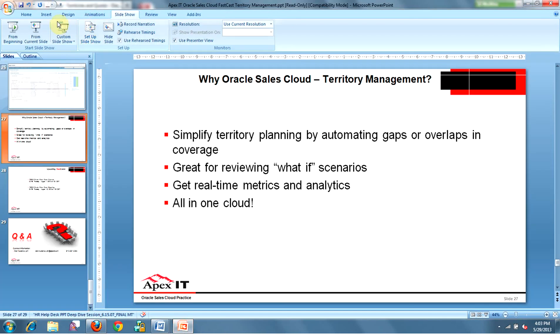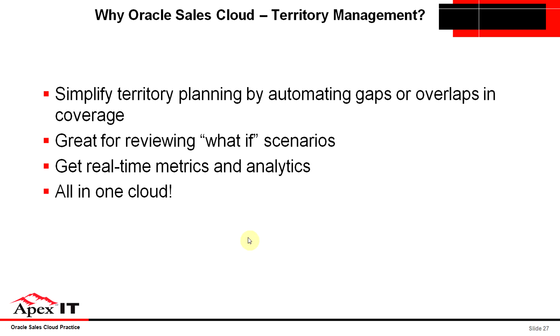To recap, we wanted to focus on a couple of specifics about the Oracle Sales Cloud territory management functionality. Number one, you can build a territory plan developed using real live data without impacting the active territory, and it can automatically detect gaps and overlaps in territory coverage. You also have real-time territory metrics and embedded analytics to assess the effectiveness of these territories. And this is extensible all within the Oracle Sales Cloud, keeping it all in one cloud and not through additional non-native third parties.